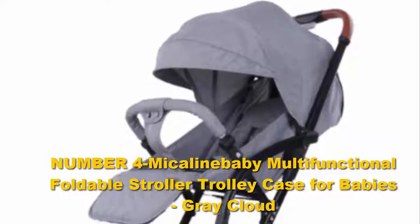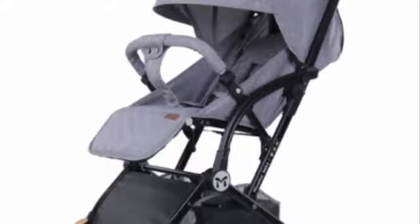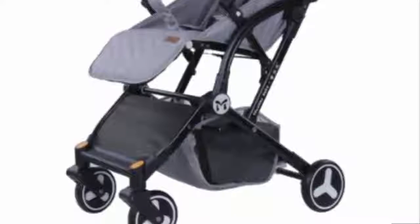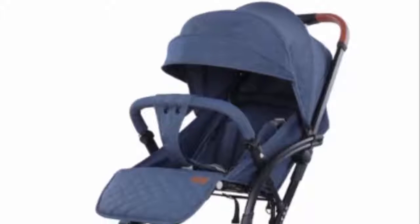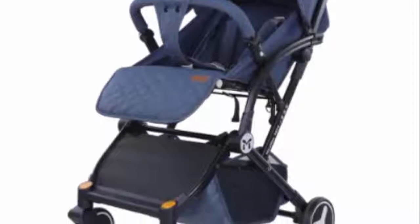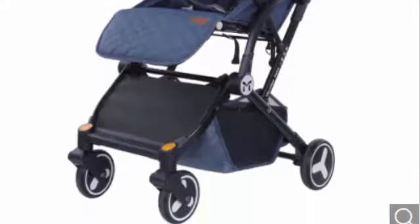Number four: the McClein multifunctional foldable stroller trolley case for babies. The Baby Trend Expedition Jogger Stroller is a top pick among jogger strollers. Its front swivel tire, large bicycle tires, padded seat, and large canopy keep your baby comfortable by minimizing jostling and blocking the sun. Two cup holders keep both you and your child hydrated as you run.